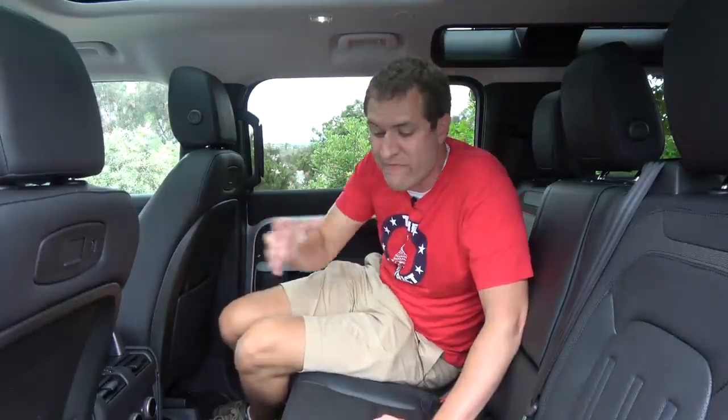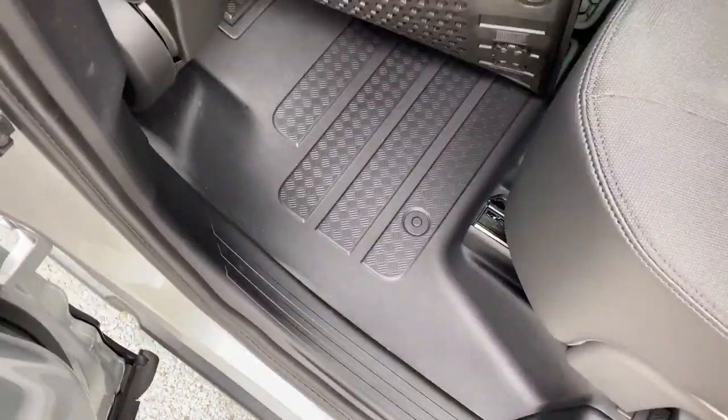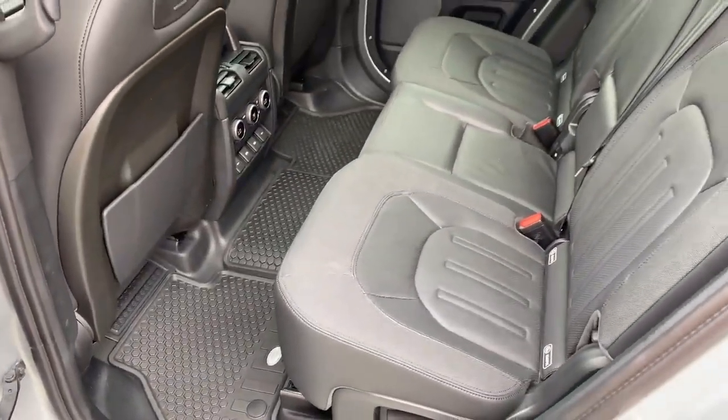We move on to the backseat of the new Defender, and there's a lot to discuss. It is very utilitarian back here — just look at the floor. A lot of cars have built-in carpeting and then you put carpet floor mats on top of that, but not the new Defender. This is plastic and rubber, stuff that is designed to get dirty and wet when you're off-roading. You can tell this is no G-Wagon, no ultra luxury off-roader — this car is built for more utilitarian off-road purposes.